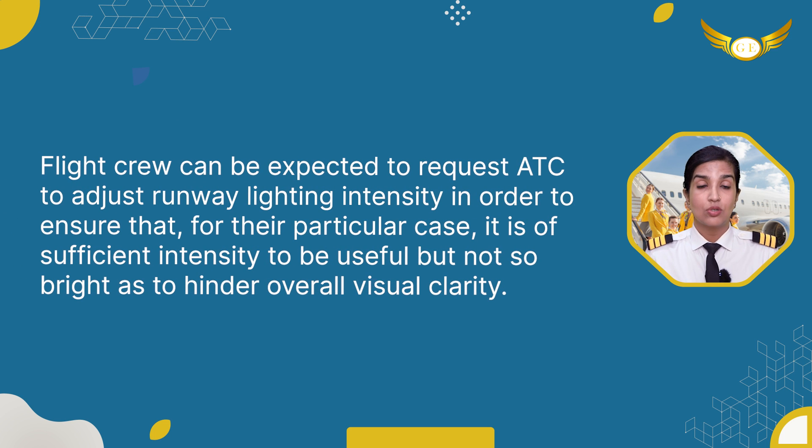Flight crew can be expected to request ATC to adjust the runway lighting intensity in order to ensure that for their particular case it is of sufficient intensity to be useful, but not so bright as to hinder overall visual clarity.